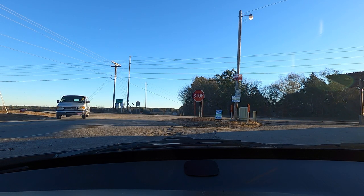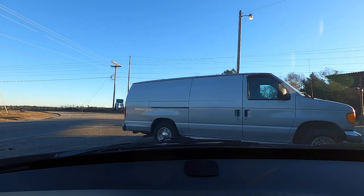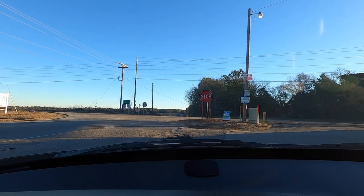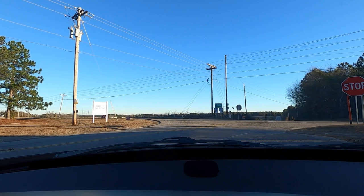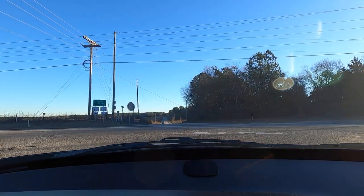We're gonna try this again. We're in our Volvo 480 Turbo — it's a limited edition. We're just gonna give a quick drive back to our shop and review some of the features on here.